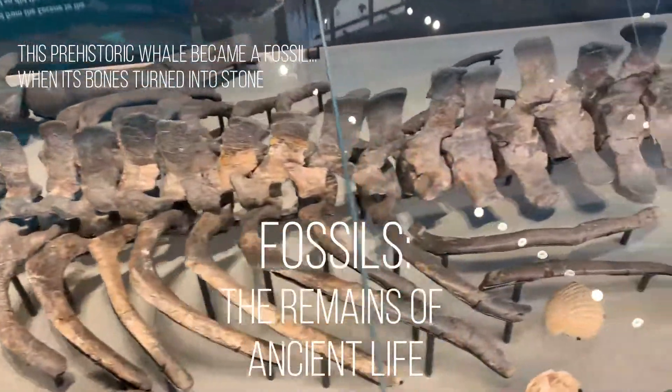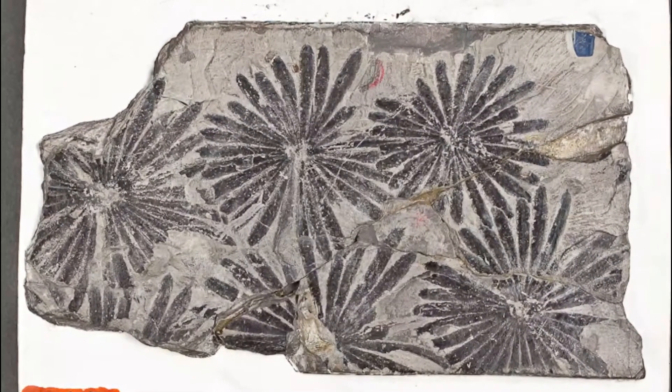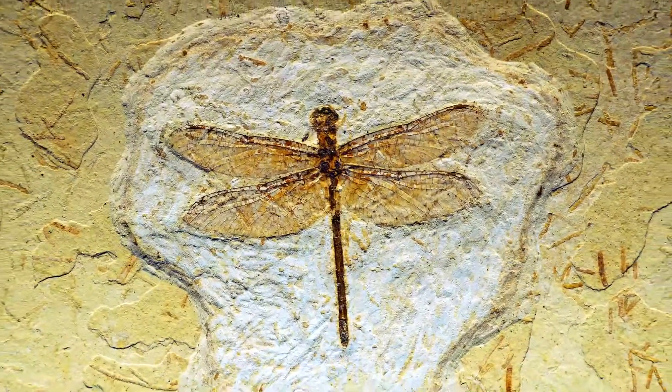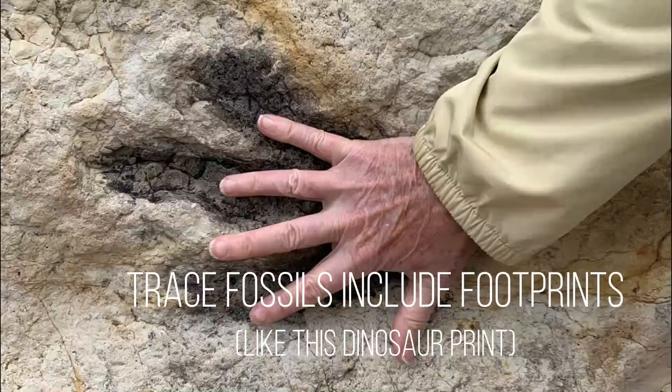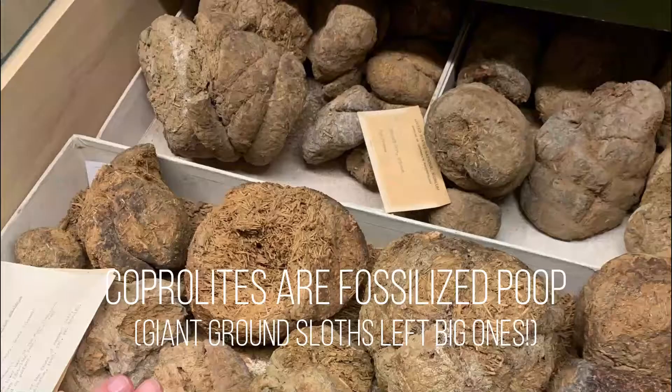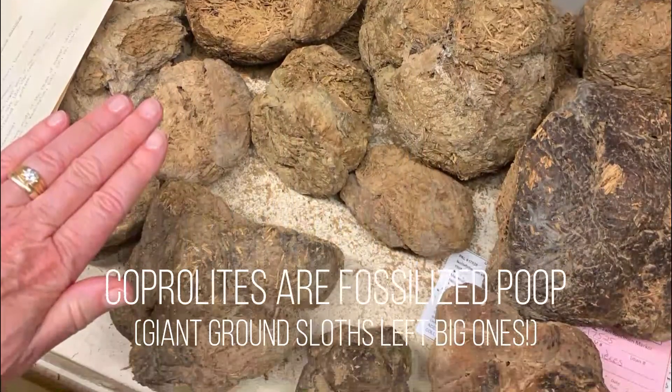Fossils are the remains of ancient life. They come in different types. They can be the shapes of plants or an animal's body. They could be animals trapped in fossilized tree sap called amber. Or they can be trace fossils like this dinosaur footprint. Even fossilized poop called coprolite, like these giant ground sloth droppings.